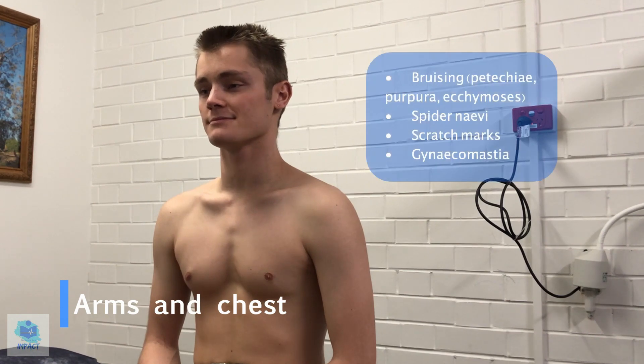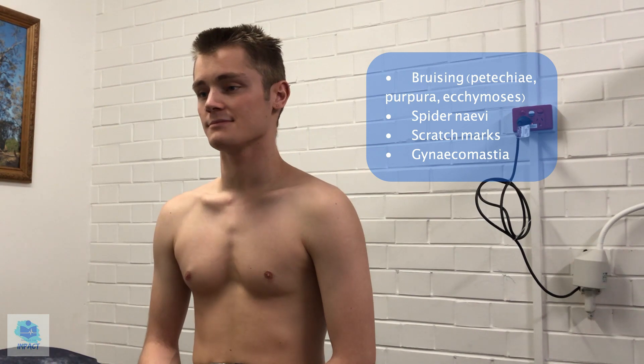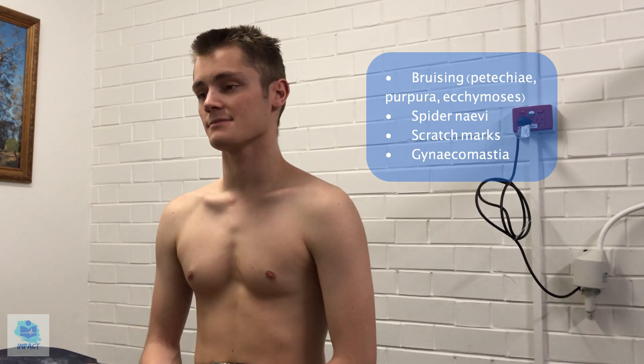Moving on, having a look at your arms as well as your chest. It doesn't seem like there's any yellowing or bronzing of the skin as seen in jaundice or hemochromatosis. There's no abnormal bruising, so no ecchymosis or petechiae or purpura, and no scratch marks, so potentially no pruritus has been experienced. I'm not noticing any gynecomastia of the breasts, and there don't seem to be any spider naevi — we'd be worried if there were five or more, as that may be pathological.